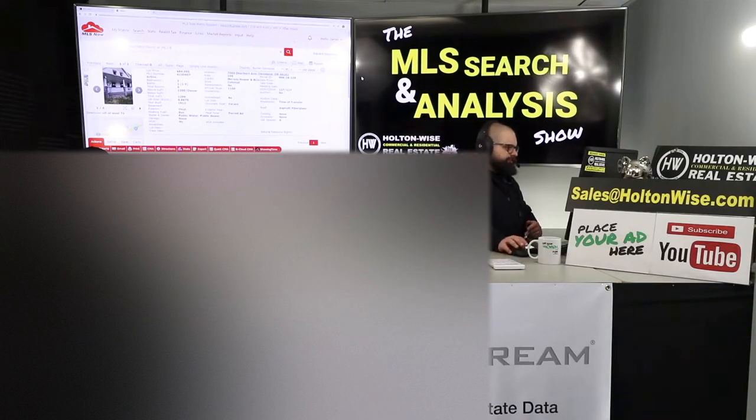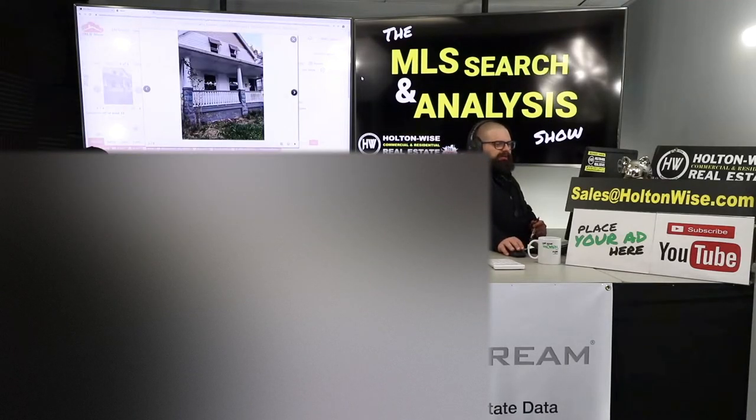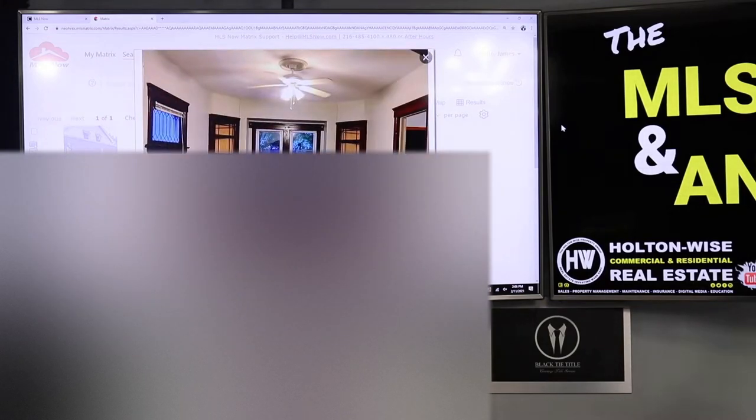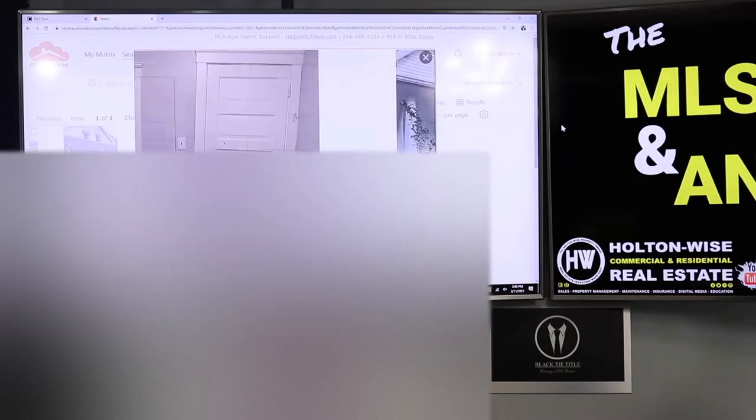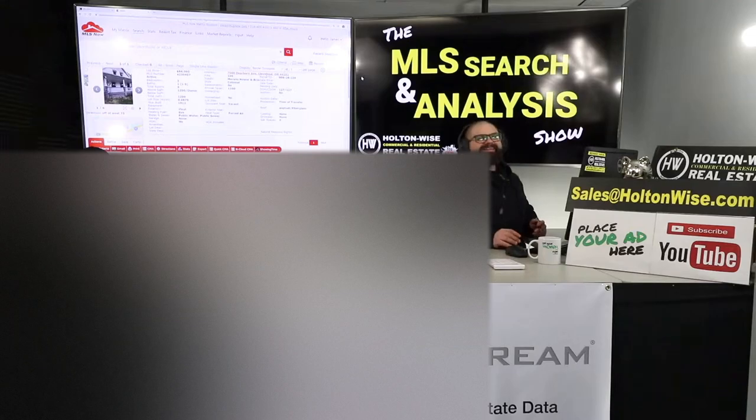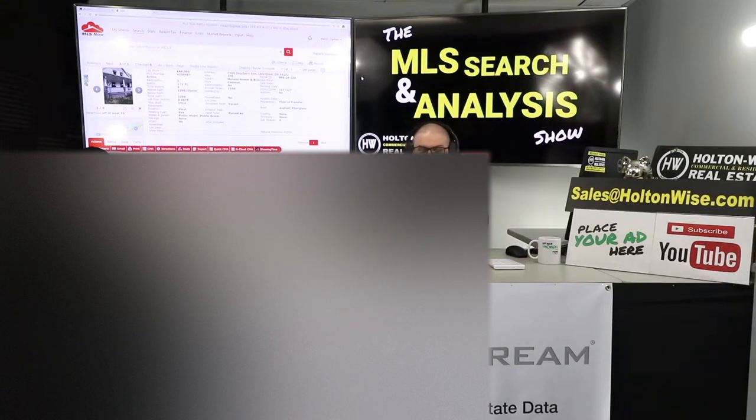We've got six photos of this one. When you have tenant-occupied properties, they don't really like you going in, so what they did here is give us photos of the property prior to the tenant moving in. This property has a Section 8 tenant in there, and that Section 8 tenant is paying market rent — we're getting $1,070 out of them. So $1,070 comes in, which is $12,840 for the year.